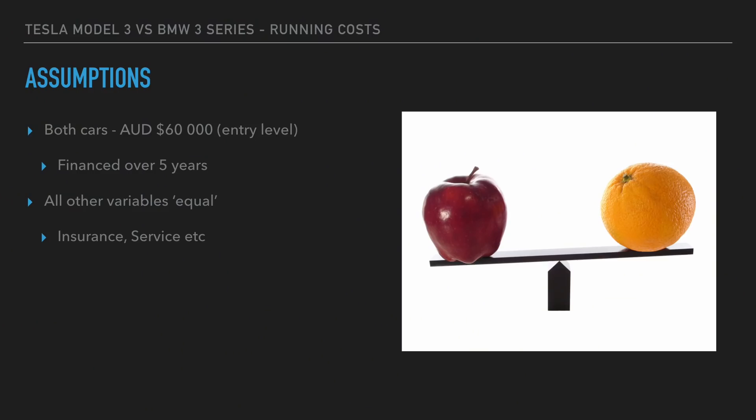A few assumptions first before we start off. Let's assume both cars will be $60,000 Australian at the entry-level model. The BMW 3 Series is definitely about $60,000. The Tesla Model 3 is obviously not released yet here in Australia — I'm basing this on a video I did earlier this year looking at possibly how much the Model 3 is going to cost, accounting for the current exchange rate between the Australian dollar and the US dollar. Both cars, let's assume, will be financed over five years, and all other variables will be equal, including insurance, servicing, and all those kind of things.